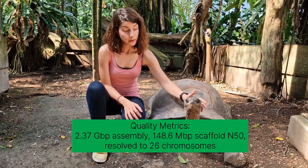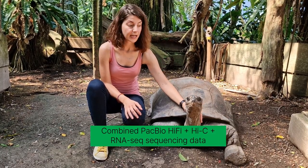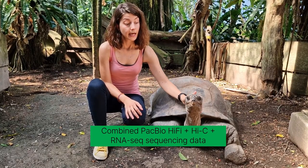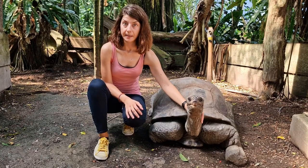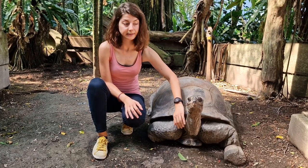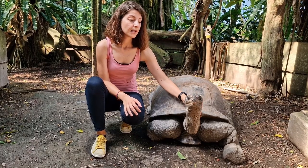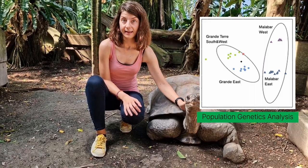What we did was use HiFi sequencing and Hi-C sequencing, and we coupled it with several RNA-seq datasets produced for Aldabra giant tortoises for the first time. By using all these types of information, we assembled a chromosome-level reference genome for Aldabra giant tortoises, and also performed chromosomal synteny analyses and population genetic analyses.